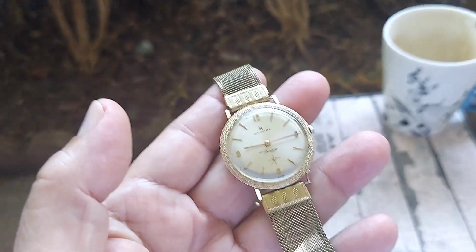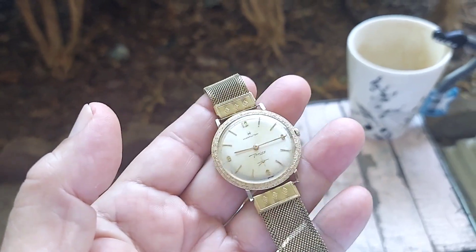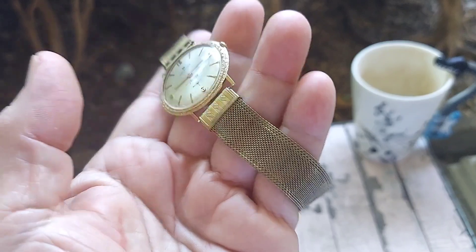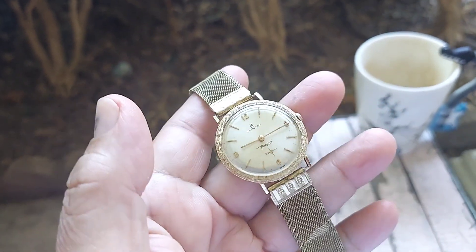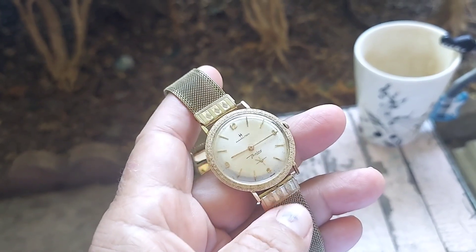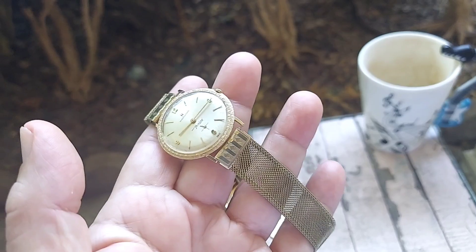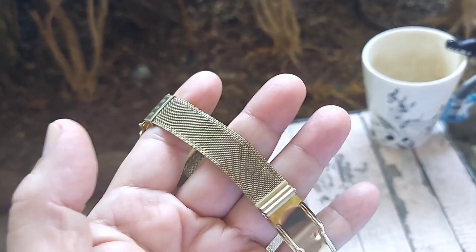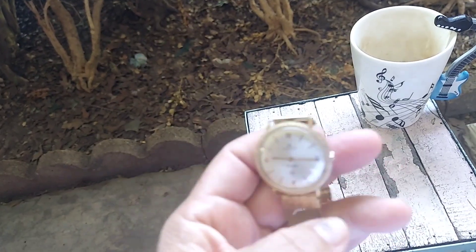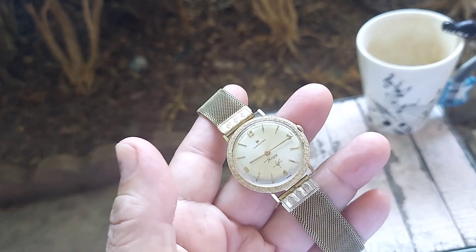Welcome back to the watch review folks. Here we have a Hamilton thin-line from the 1960s on a Hadley mesh bracelet. I had this watch on the channel before with a leather strap made from Omega, but I want to show it with the Hadley bracelet. It's a beautiful 12-carat gold-filled bracelet, about a hundred years old, and I installed it on the watch — it looks really nice.